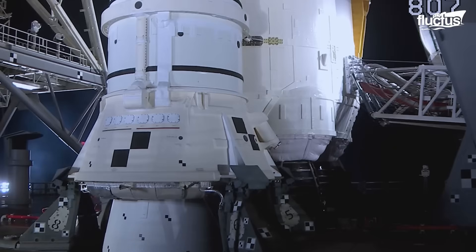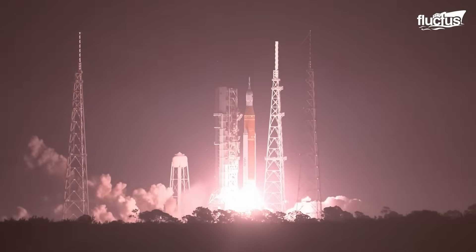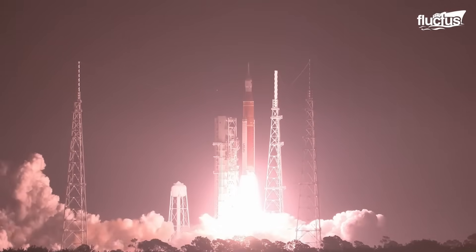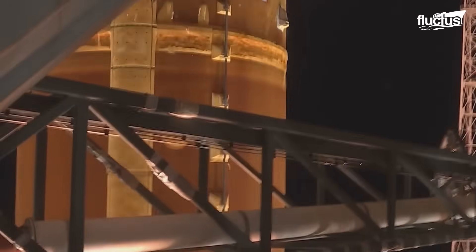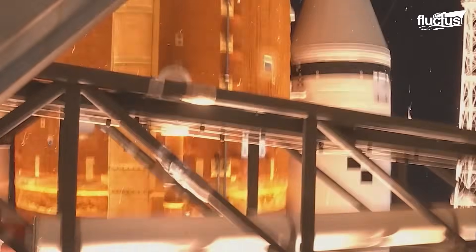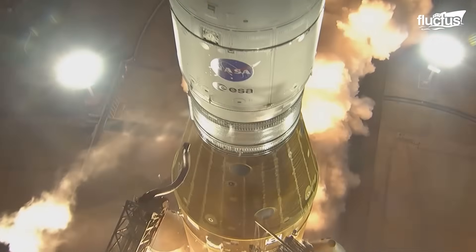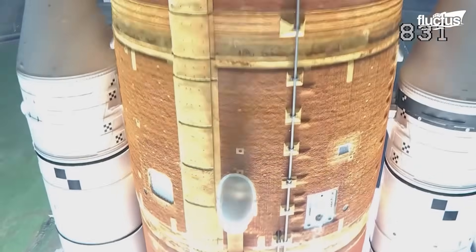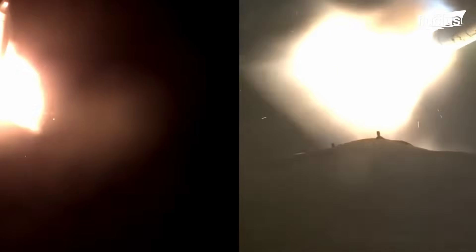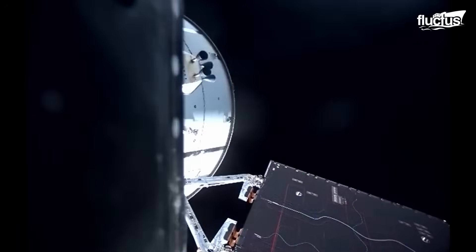Unlike the boosters from the Space Shuttle program, these booster stages are not recovered and are designed for single use only. Following the separation of the core stage, the second stage of the rocket — the Interim Cryogenic Propulsion Stage, or ICPS — provides the in-space propulsion to the upper stage.